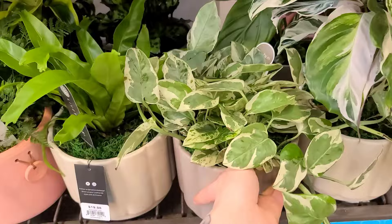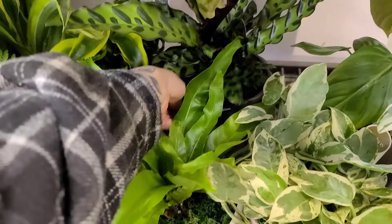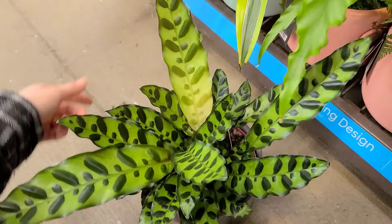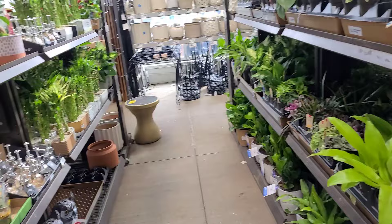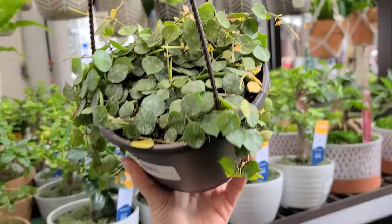They've got neon golden pothos, all the usual varieties. Some really nice bonsais, haworthia in decorative pots — really nice gifts for family members and friends for different holidays and occasions. Some more pothos down here for $19.98. Then they did have these really nice calathea rattlesnake — when it gets that big it is just a really beautiful and easy-going calathea, from what I've been told, compared to others.